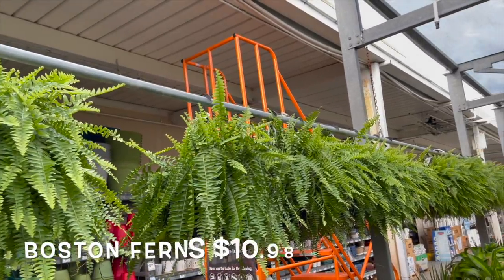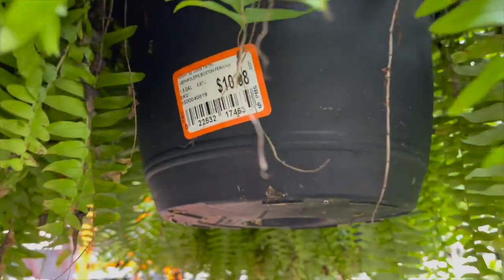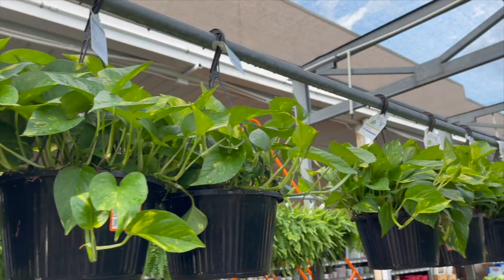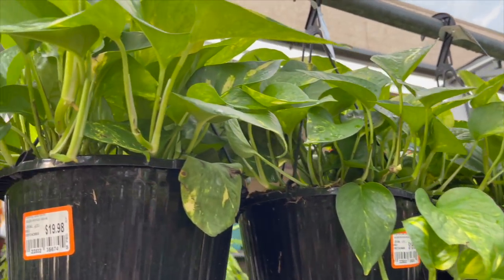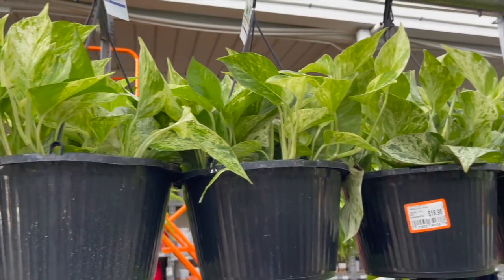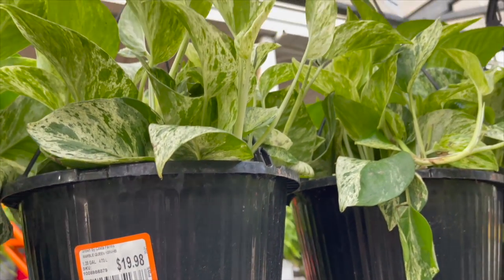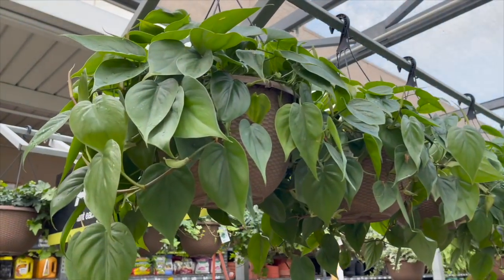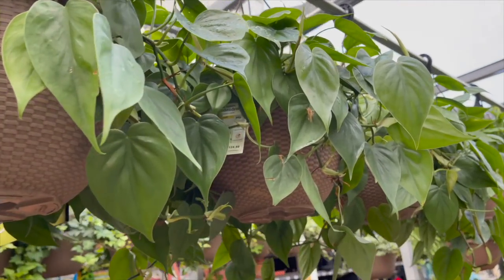They have lots of Boston ferns for $10.98 in hanging baskets. They also have a bunch of golden pothos for $19.98 in hanging baskets, as well as marble queen pothos for $19.98. Lots of nice full baskets of heartleaf philodendrons — these are $24.98.